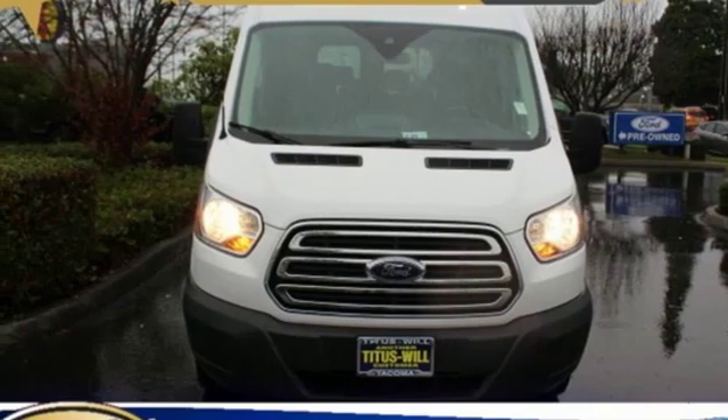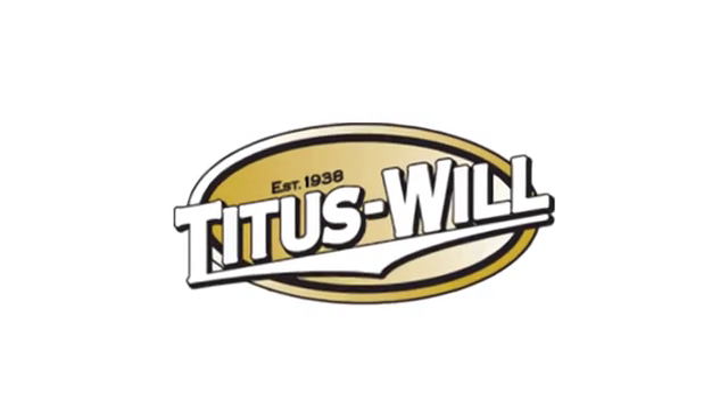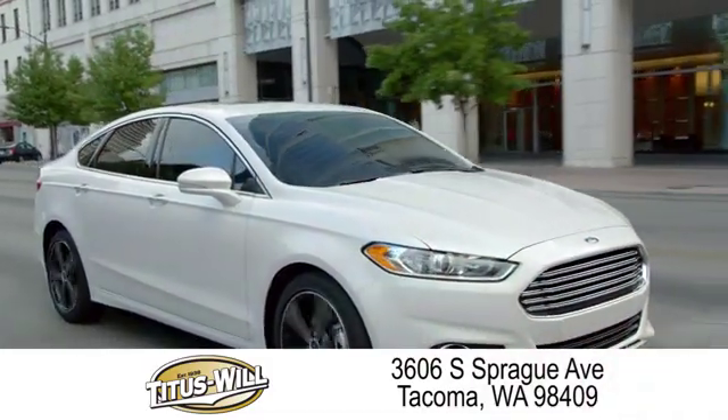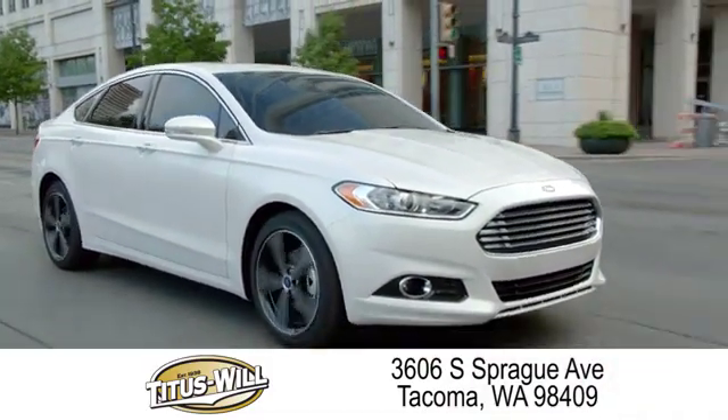Driving is believing. Test drive it today. Welcome to Titus Will Ford, a tradition of excellence for over 70 years. Expect to be satisfied at Titus Will Ford.